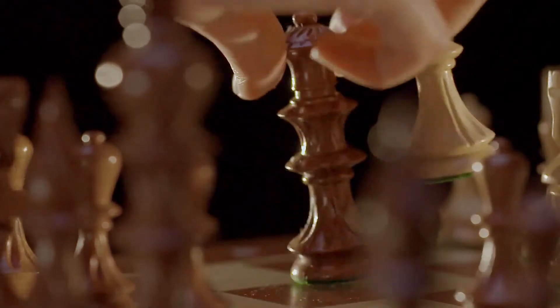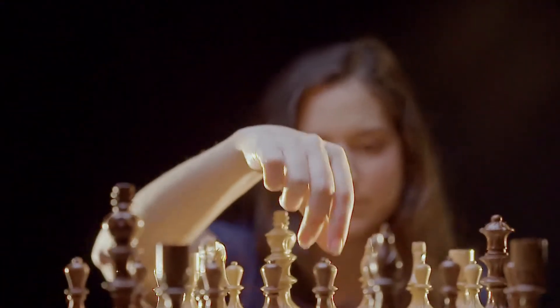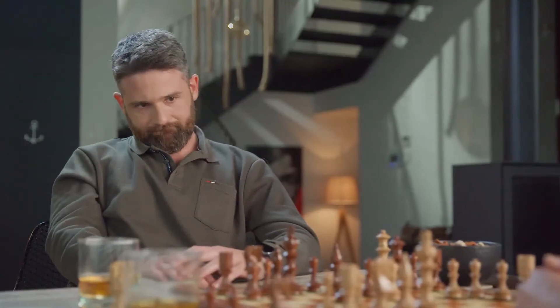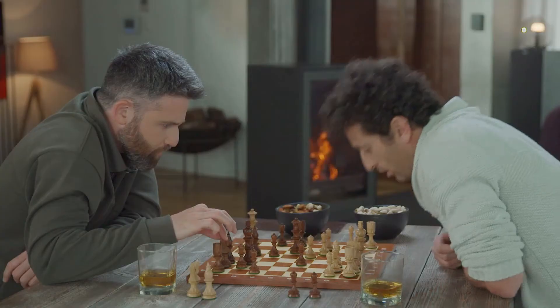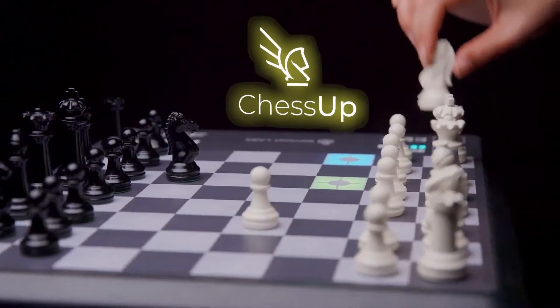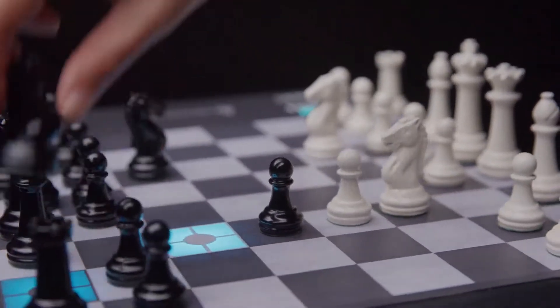This is chess. This is also chess. This is Chess Up. No matter your chess level, Chess Up will level up your game.